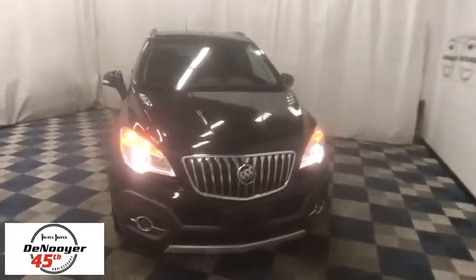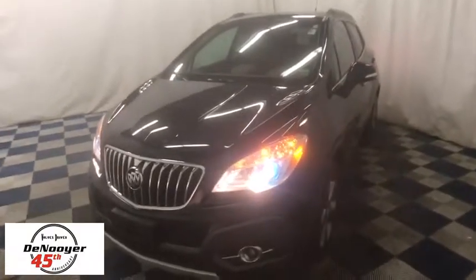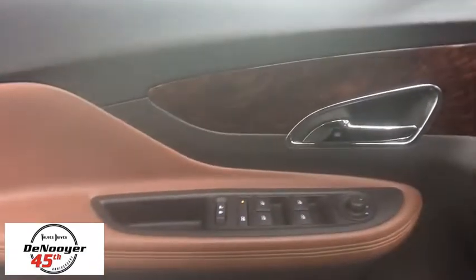The 2014 Buick Encore. The Encore captures Buick's traditional strengths while demonstrating luxury and style in a petite size. It's amazingly quiet at freeway speed and the suspension engulfs pavement imperfections, providing passengers with a pampered ride.